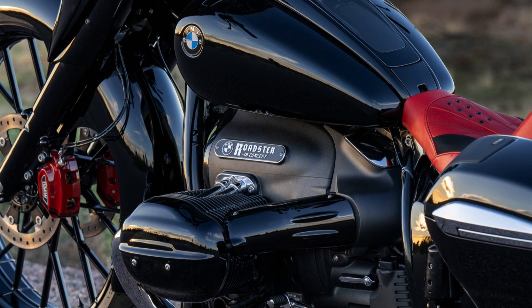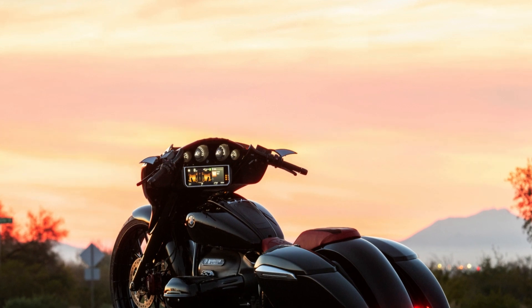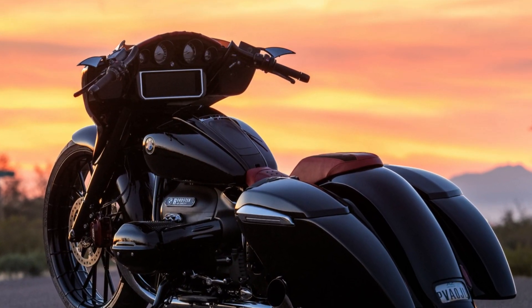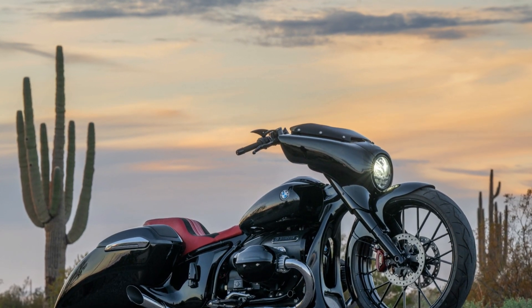From a redesigned front fender to an exclusive set of Yaff Monkey bars, each element of this customization tells a tale of creativity and dedication. The classic 50s lead sled look intertwines with innovation, from the air suspension system to the side pipes that retain BMW's distinctive essence.